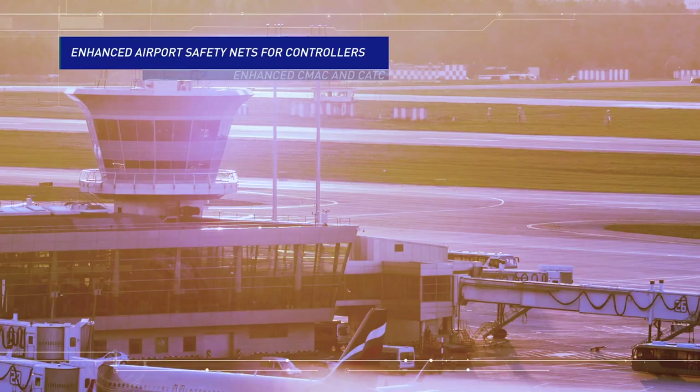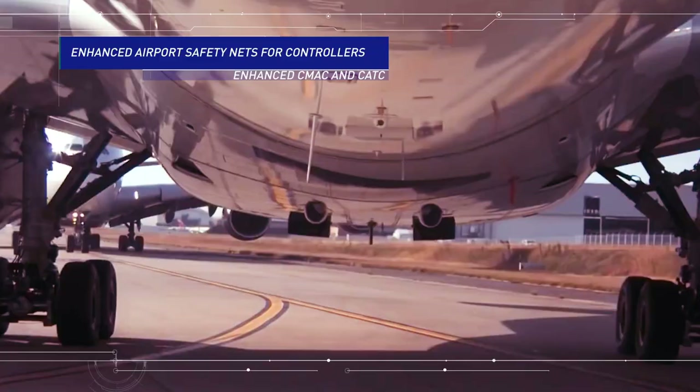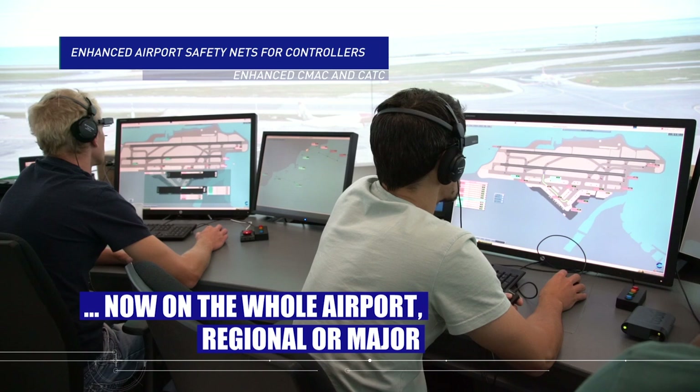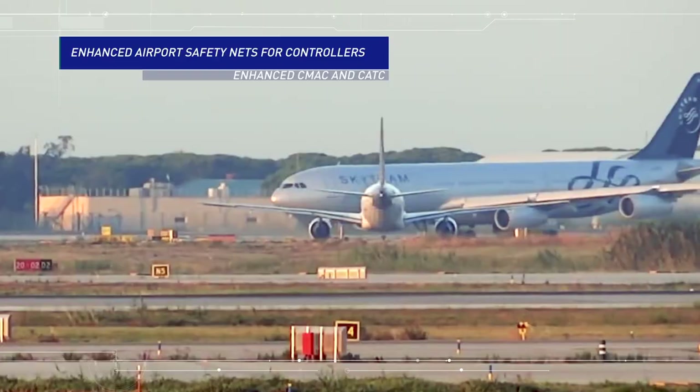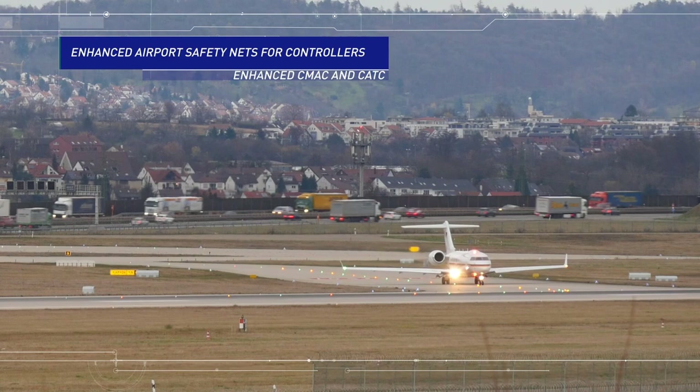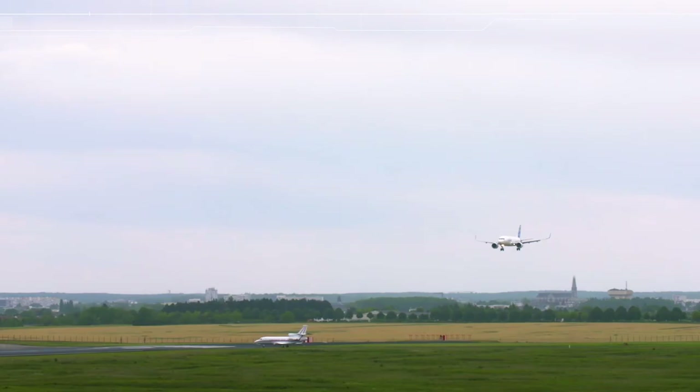CMAC and CATC have been evaluated to accept many various inputs, such as airfield video cameras or ADS-B data. This way, airports without extensive ground surveillance technology are also covered. Moreover, at major airports, the whole manoeuvring area is now monitored.